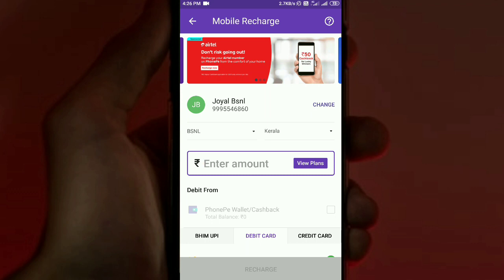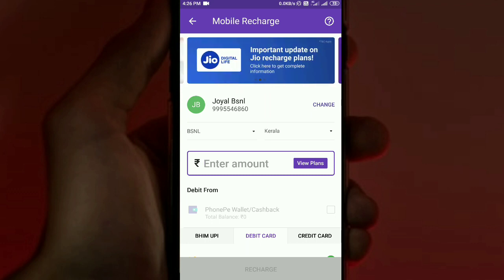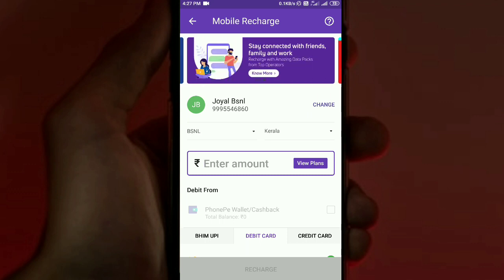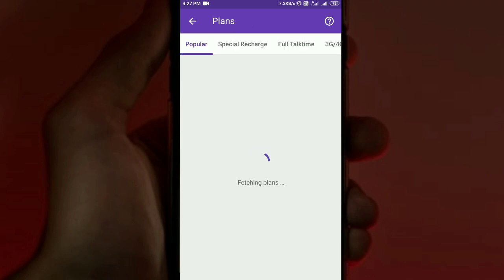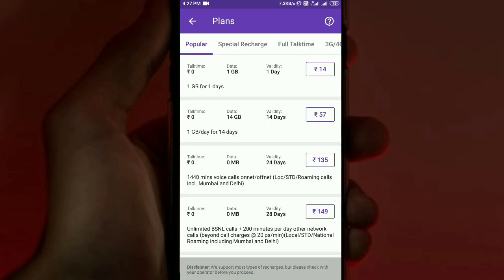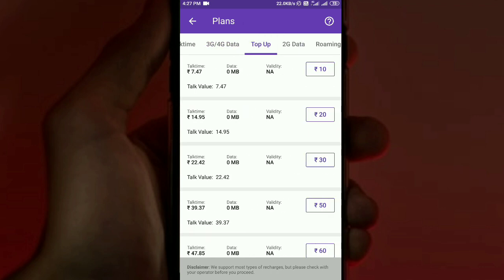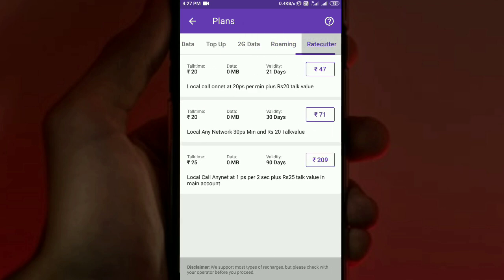There is a 'View Plans' option available. We can browse the latest available plans. The plan categories include Popular Plans, Special Recharge, Full Talk Time, 3G/4G Data, Top Up, 2G Data, Roaming, and Night Cutter. All these options are available for us to choose from.